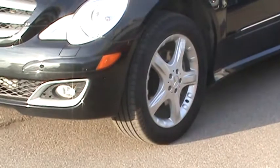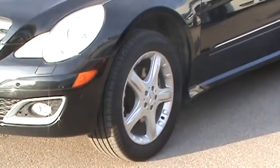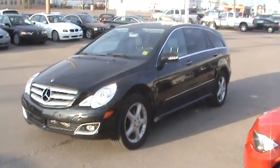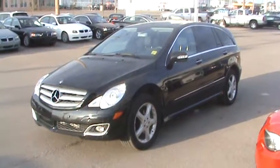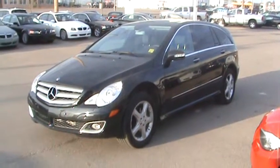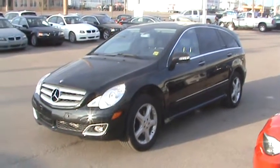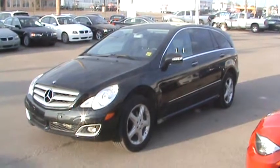Nice open five-spoke design on the alloys, and those tires were just replaced, so the tread is about 95%. I actually had the pleasure of being able to take this on a ski trip, so I can tell you from personal experience it's one of the more comfortable vehicles I've ever sat in.